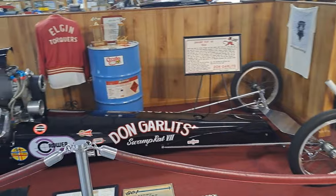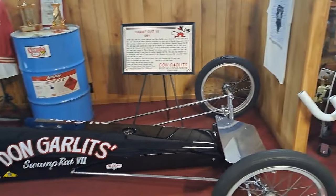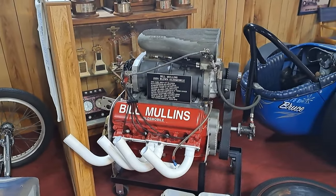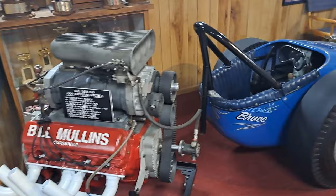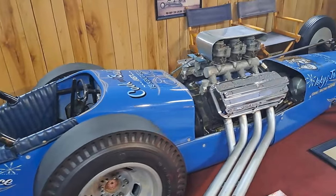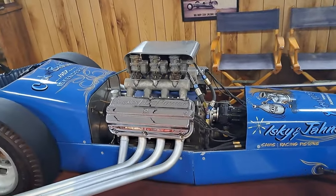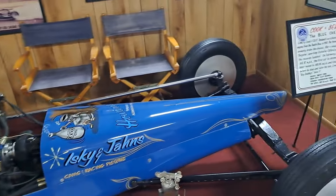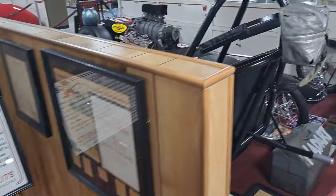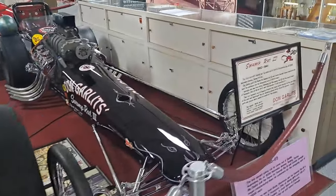This is Swamp Rat 7, 1964. There's a 59 with a blown Oldsmobile engine — blown 394. Look at all the Stromberg carbs on the Hemi engine — 1957. There's some more Swamp Rats from 1960.